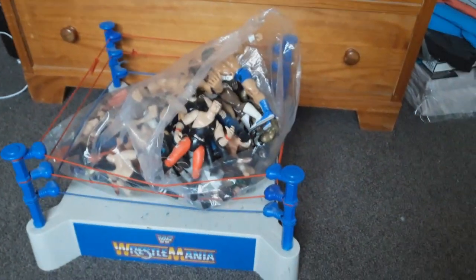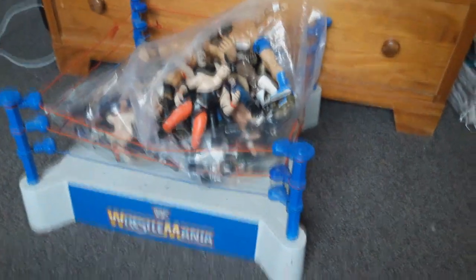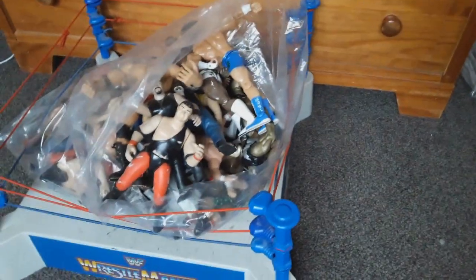We've got something awesome to show you. I have a friend that used to be a big fan of wrestling and I had no idea he had all of these, but he just randomly messaged me and asked me if I wanted a wrestling ring and a bunch of figures. I said yes please, and he didn't want any money for them. I offered money but he was just cool to give them to me.